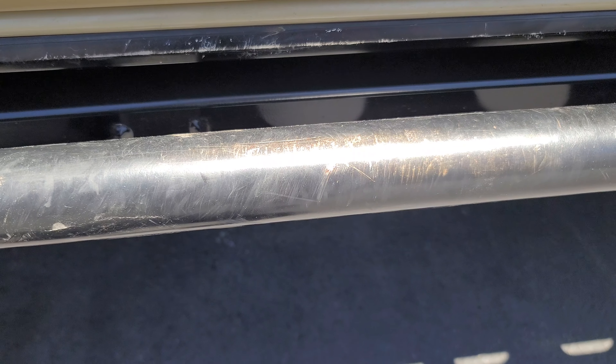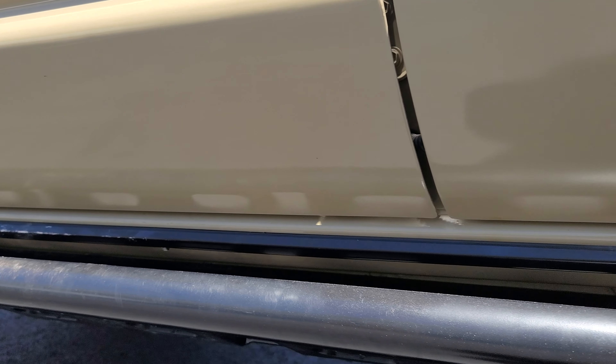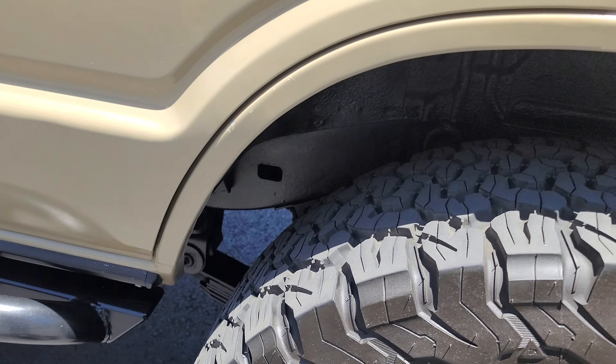The wheel looks good. There is some scraping here — this is a running, driving car that's been used. There is a slight dent here, that's just bodywork. Coming down on the bottom, there are some chips here on the rear fender on the driver's side.